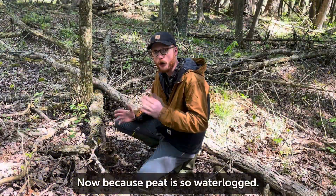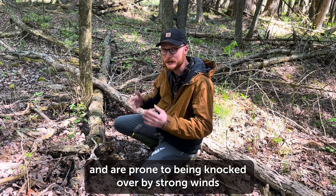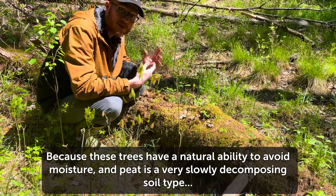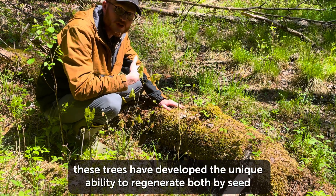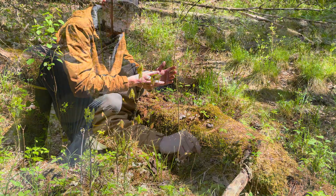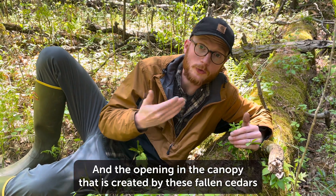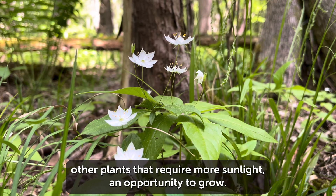Because peat is so waterlogged, these cedars have developed extremely shallow root systems and are prone to being knocked over by strong winds and other naturally occurring disturbances. Because these trees have a natural ability to resist moisture and peat is a very slowly decomposing soil type, these trees have developed the unique ability to regenerate both by seed and by growing off of fallen logs on the forest floor. You can often find these nursery logs laying on the floor of a cedar swamp with tiny little cedar saplings growing out of them, and the opening in the canopy created by fallen cedars allows other plants that require more sunlight an opportunity to grow.